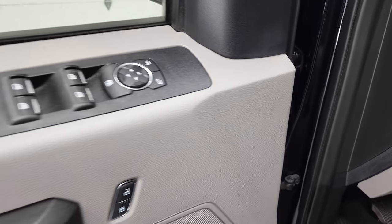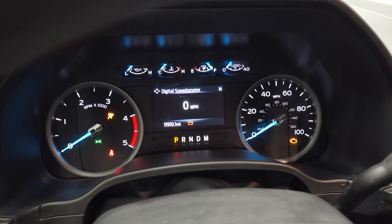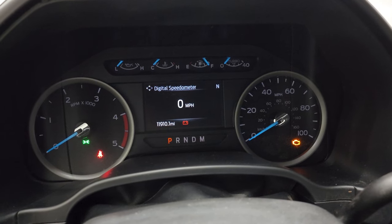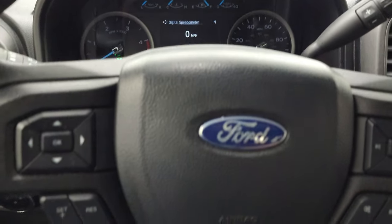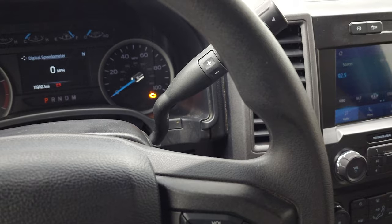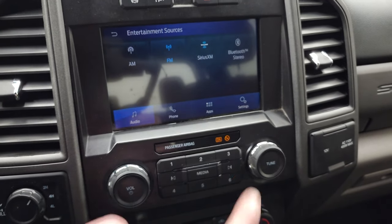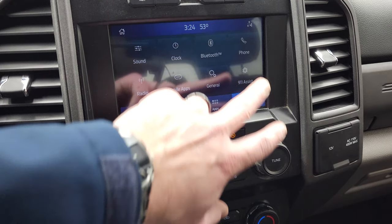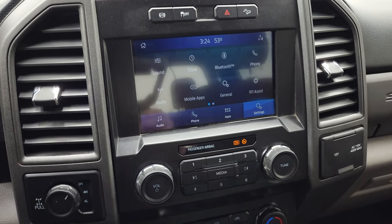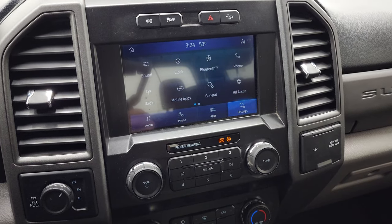We'll hop inside to check out the miles, radio and everything the truck has to offer on the interior. This one has 11,910 miles on it. You do get a digital speedometer as well as a compass display. Instrument cluster is very nice and clean. Cruise controls and information center controls on the left, Bluetooth and audio controls on the right. This one has the 10-speed automatic transmission with the optional tap shift. It has the SYNC 8-inch radio with FM and Sirius XM, Bluetooth, Ford Pass Connect, as well as Apple CarPlay and Android Auto so you can project your phone to the screen — including navigation apps like Waze or Google Maps.